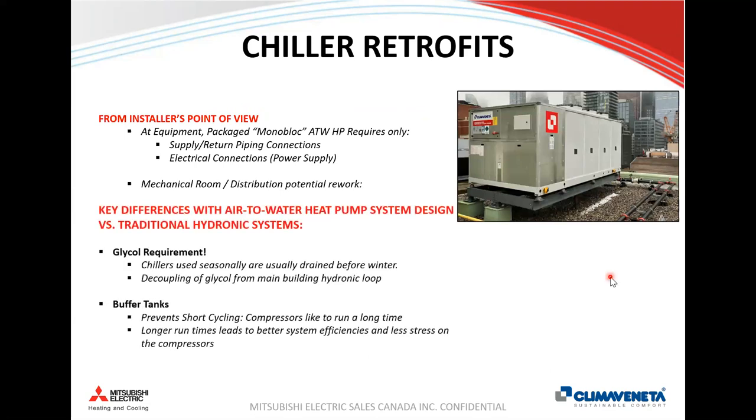Finishing with a quick look at chiller retrofits — the low-hanging fruit. These monoblock (packaged) heat pumps are installed similarly to a chiller: set on stands on the roof, connect water and electrical connections. Two key differences from conventional systems: first, if the machine will operate in winter for heating, the fluid must be protected with glycol for freeze protection — but distributing glycol throughout the entire building adds cost and pumping energy penalties, so a plate heat exchanger is typically used to decouple the outdoor glycol loop from the building hydronic system. Second, compressorized equipment requires buffer tanks to prevent compressor short cycling.